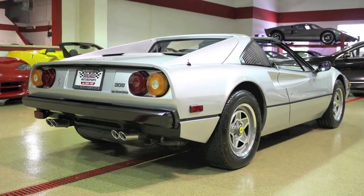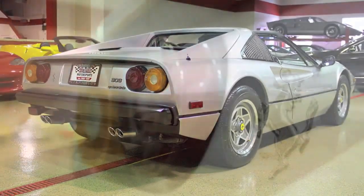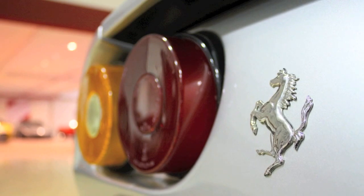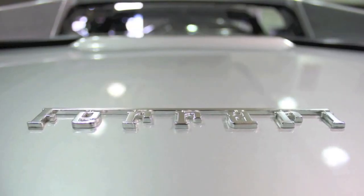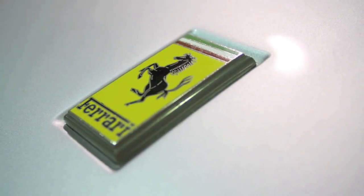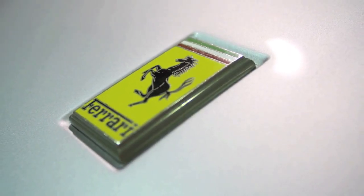Even with this low mileage, you could jump in this car and drive across the country. Add it to your collection or indulge your childhood fantasy in a machine that will depreciate very little, if any, in the future. If you're in the market, don't hesitate — check this Ferrari out online at dmautosales.com.